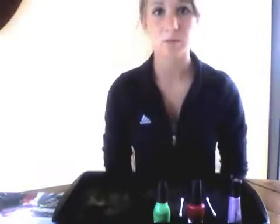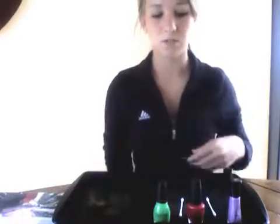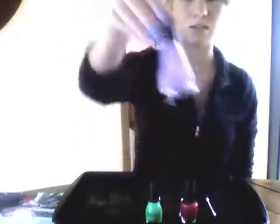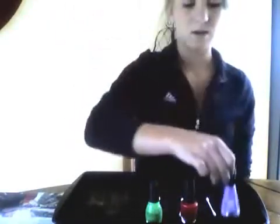I am going to test the flammability of these three nail polishes. They all have warning labels about how flammable they are. I have one Sinful Colors brand, one OPI brand, and an InstaDry brand. My hypothesis is that the InstaDry brand will burn more because ethyl acetate is evaporating faster, but we'll just have to see.